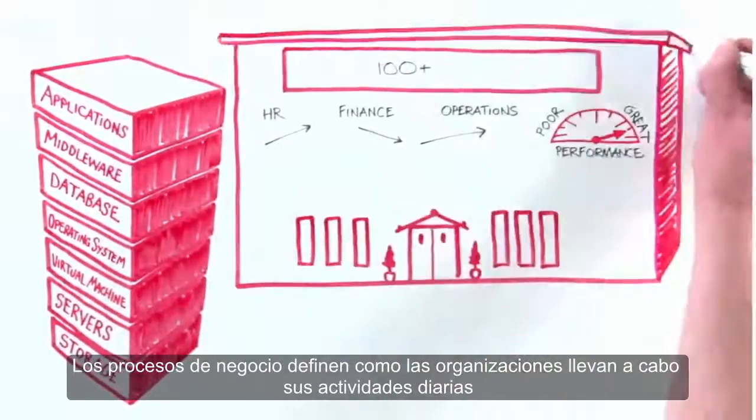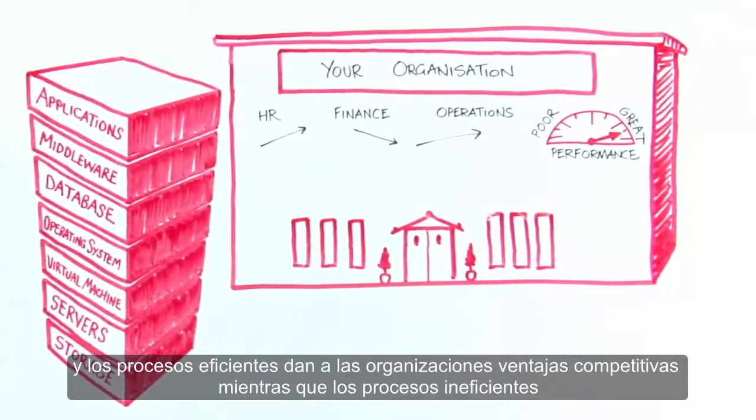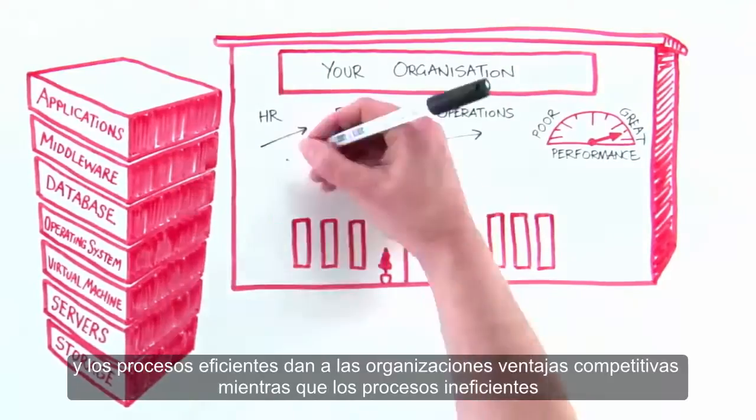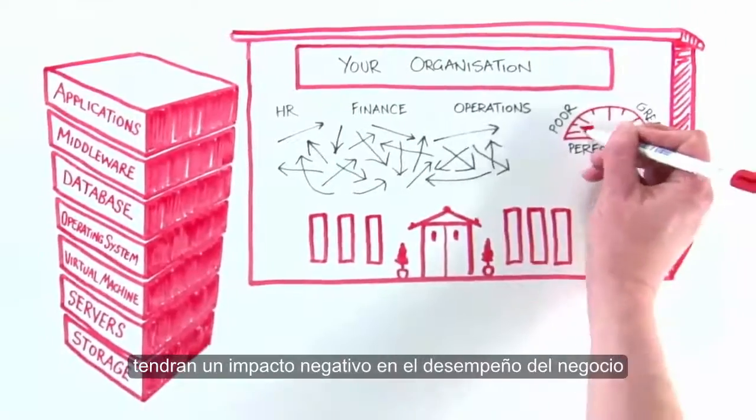Business processes define how organizations carry out their day-to-day activities, and efficient processes give organizations competitive advantage, whereas inefficient processes will have a negative impact on their business performance.